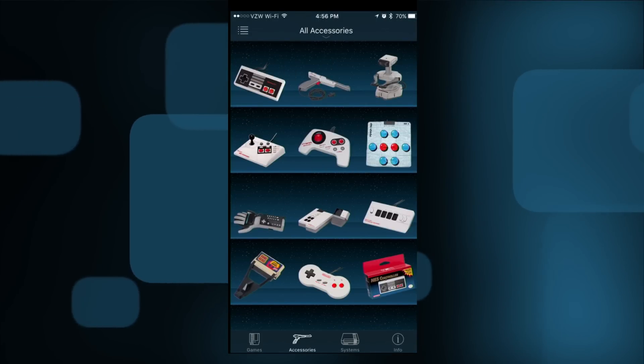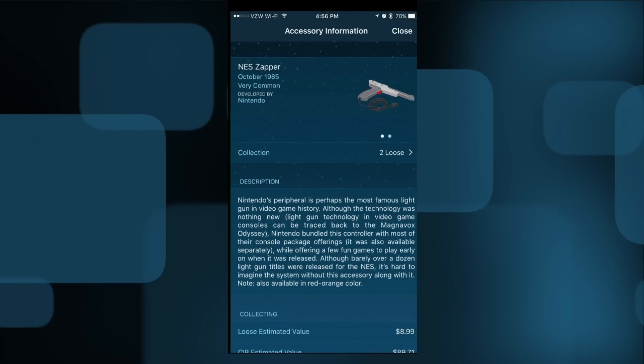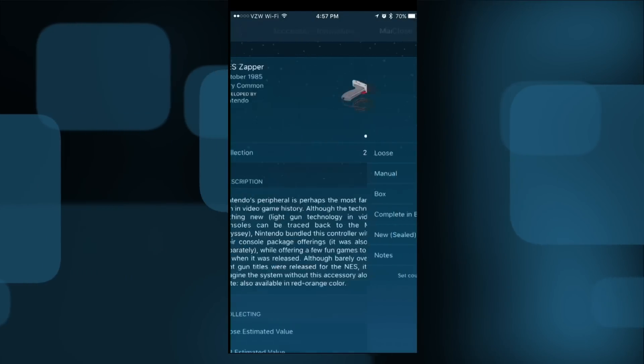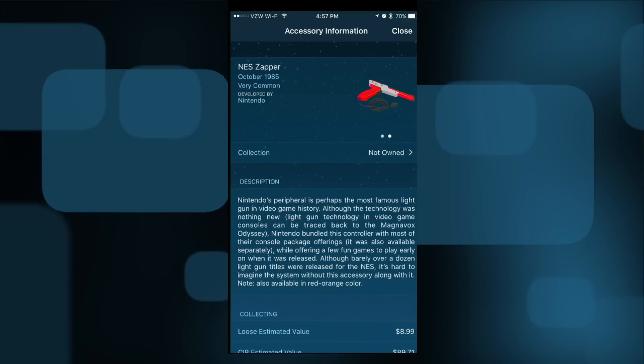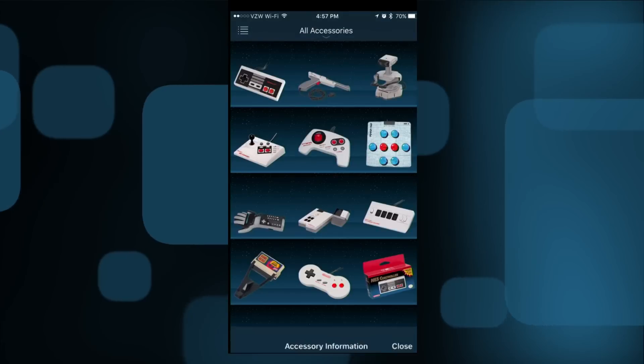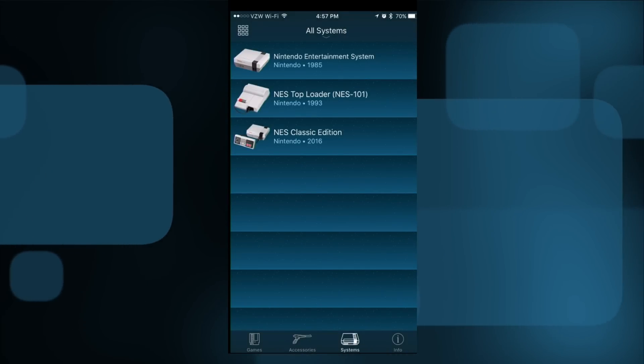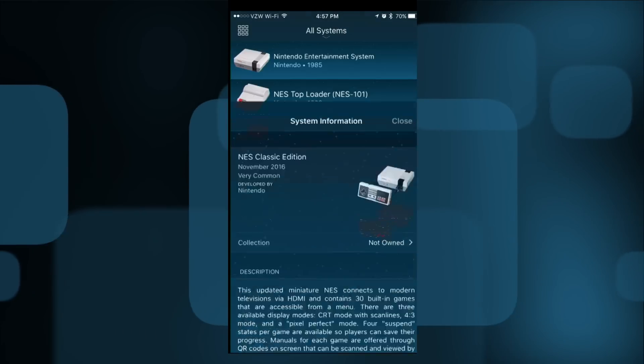He also has some breakdowns of accessories here as well, so you can go over to the Zapper, for example. I have two in my collection, so I added that to my list. They've got the two different variants of it, so you can see what it looked like as well as the value of both — similar to what you have on the games. They also have a listing of all the NES systems, and they even added the NES Classic Edition, which came out just recently.